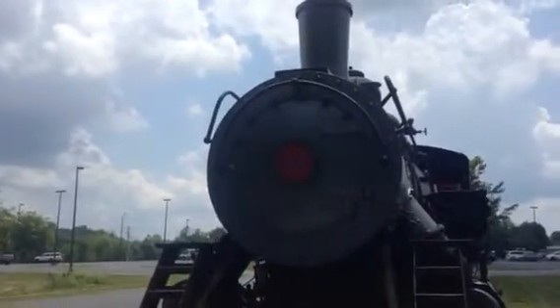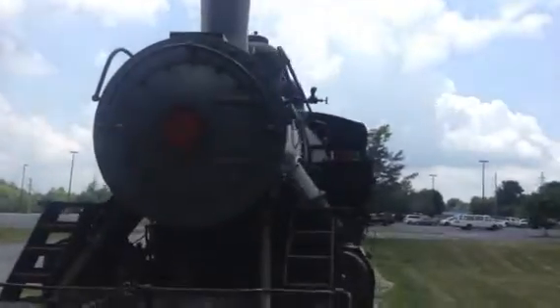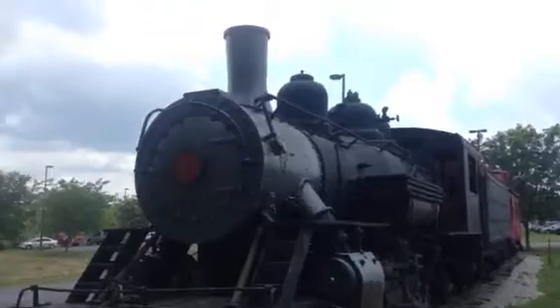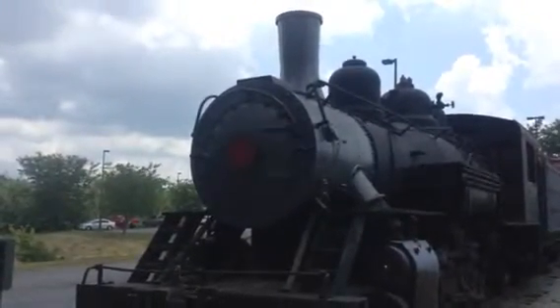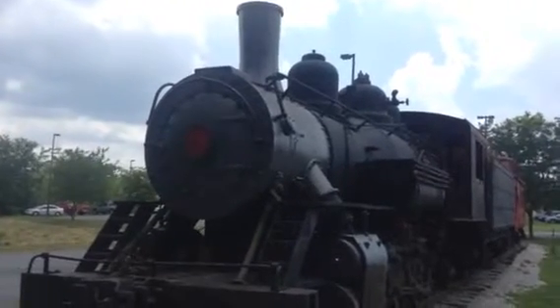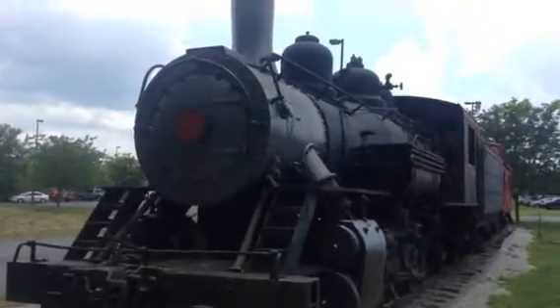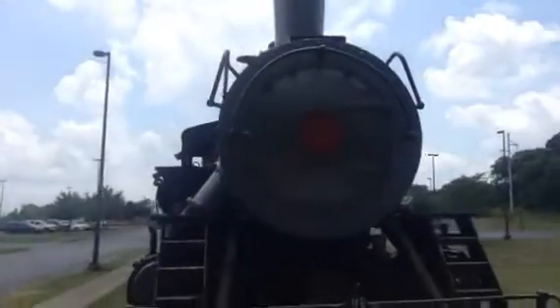Hello YouTubers, rail historians, rail fans out there. I am in Nicholasville, Kentucky, and what we're looking at here is a famous icon of the Redder Railroad Tourist Line. This is Baldwin Steam Locomotive Number 11. This locomotive was on the Redder Railroad for a number of years on the Tourist Line, and then for a number of years it came to run on the Kentucky Central. The steam locomotive last ran in 1993.